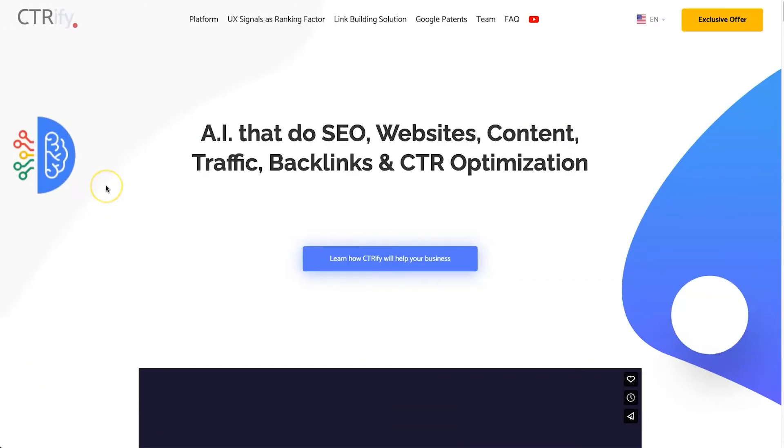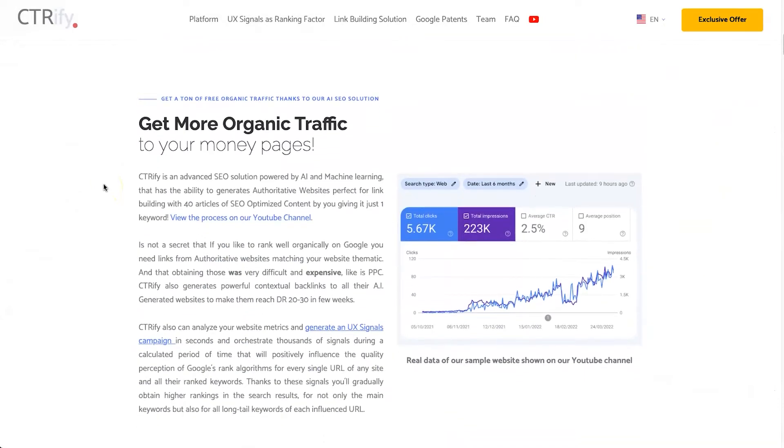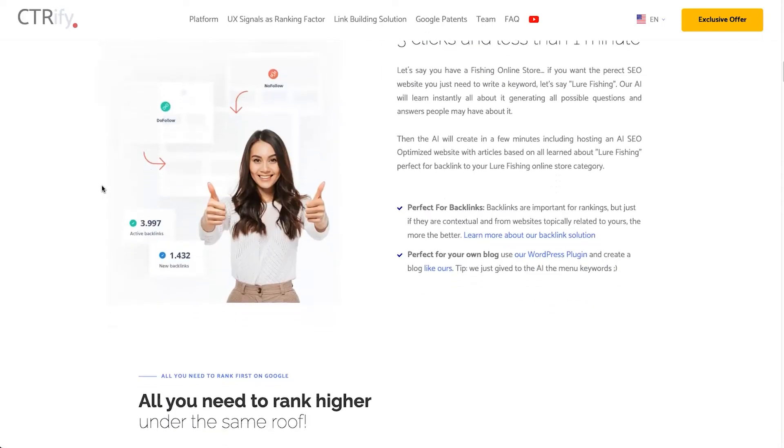Hey, my name is Phil from legitmarketingreviews.com. In today's video we're going to be looking at an AI SEO software called CTRFi. In this CTRFi review I want to show you exactly what this tool does, how it actually works, and by the end of this video you should know if CTRFi is right for you.